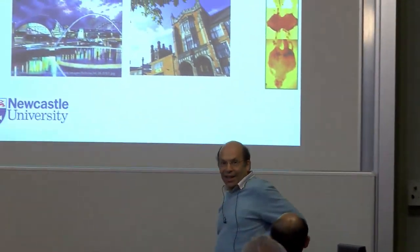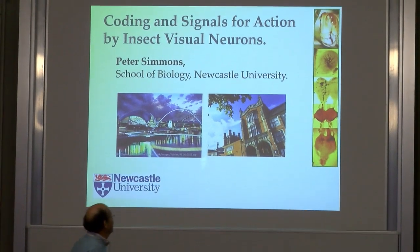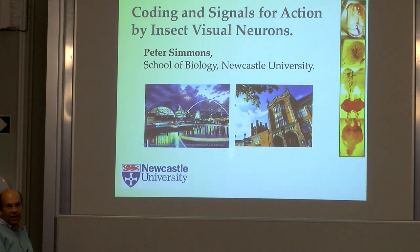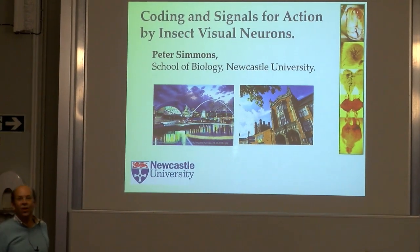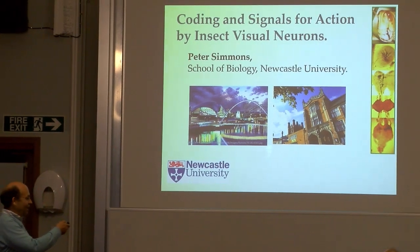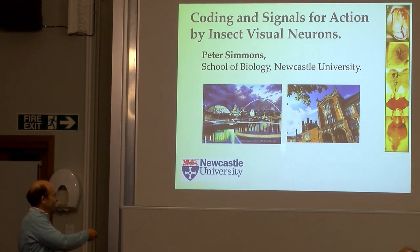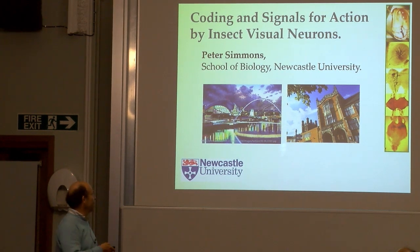Thank you Wen Chang for inviting me to come and talk to you. I'm going to talk about this pathway — it represents a pathway from sense organs on the head of an animal, a locust, right down to the neurons that control movements of the wings — the motor neurons.